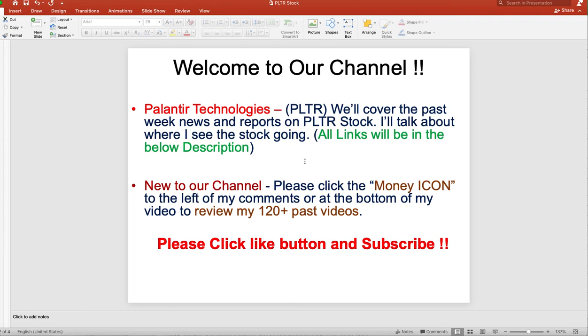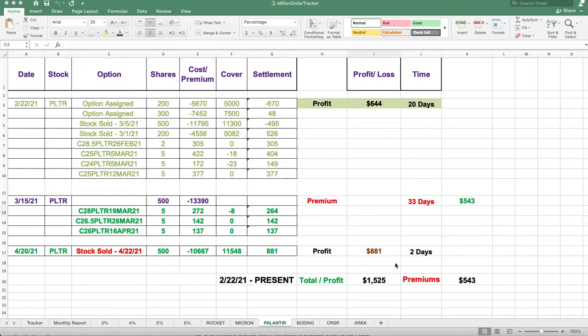If you're new to our channel, please click any of the money icons below the video to review past videos, and please smash the like button and subscribe. Let's get started. This is my current position — it hasn't changed; I haven't put any covered calls on it.